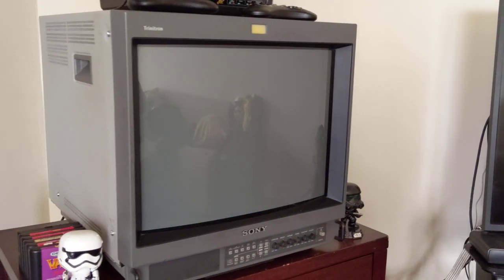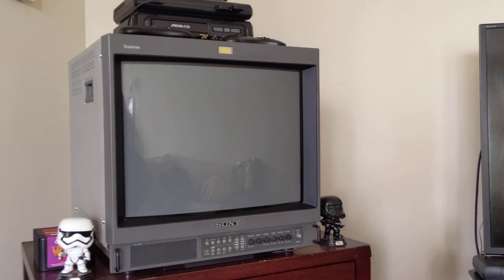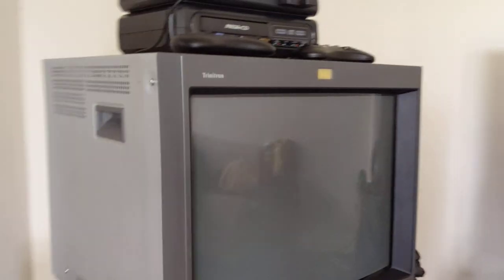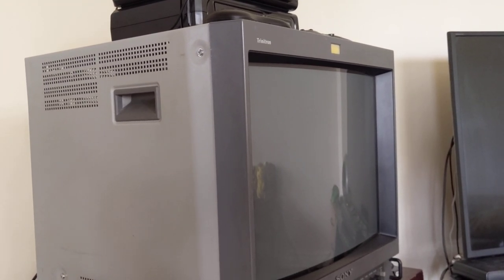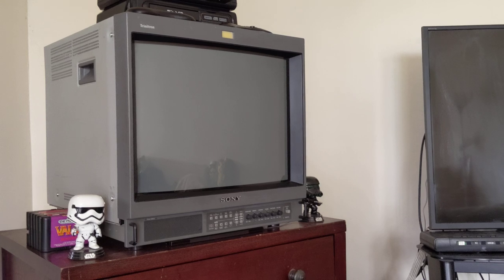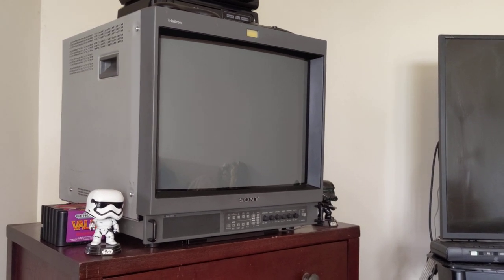I recently sold a 27-inch consumer grade television — a Trinitron, a good TV — it sat here, bigger than this one. I sold it because it was extremely heavy and difficult to lift. I have this PVM here, it's a 20-inch — I forget the exact model, just ask me in the comments and I'll post it later. This has handles and is way easier to carry, though it's still very heavy. I can manage to lift it by myself because of the shape.